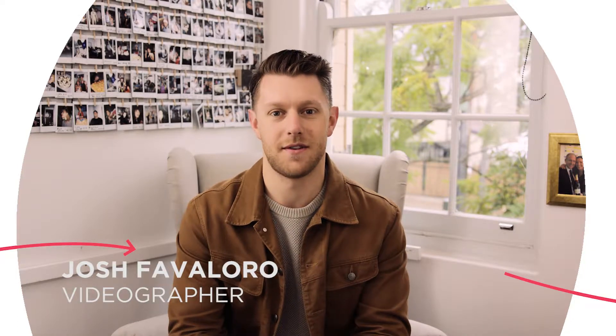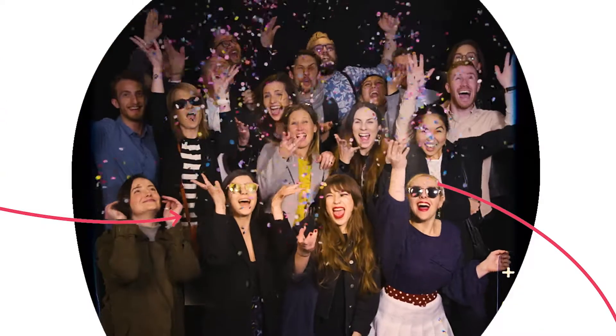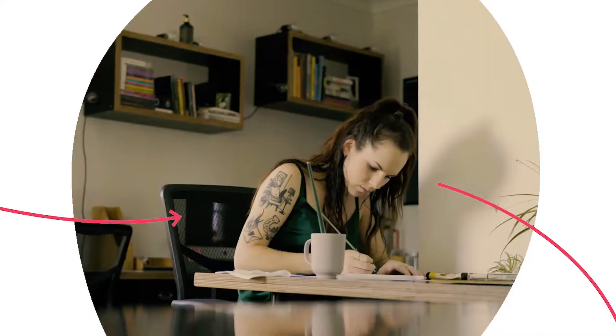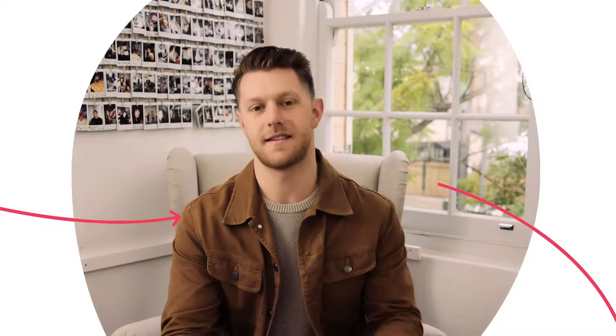My name is Josh and I'm a videographer at The Being Agency. The Being Agency is a collaborative creative agency with a team of designers, copywriters, web developers, strategists, videographers and photographers. We've teamed up with Bron Watson to bring you this.